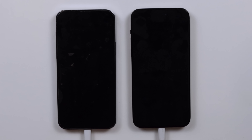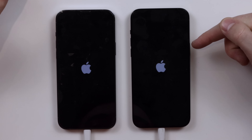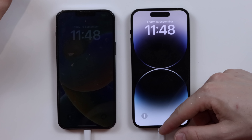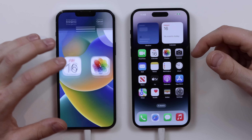On the count of three. One, two, three. That noise was my laptop. The iPhone 14 Pro Max has actually turned on first. The 14 Pro Max, as I assumed, came up first, followed by the 13 Pro Max. So not too much of a difference at all there.